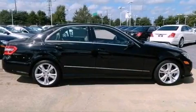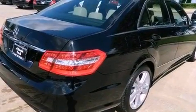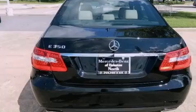Its top features and packages include a front and rear multi-link suspension, the sport package, and the pre-safe collision mitigation system.